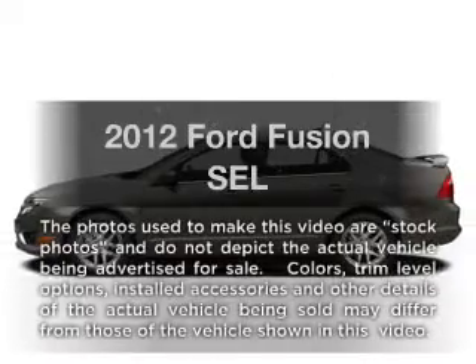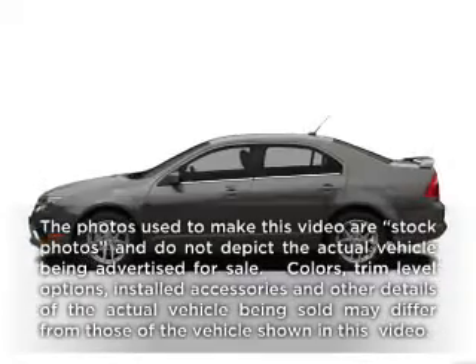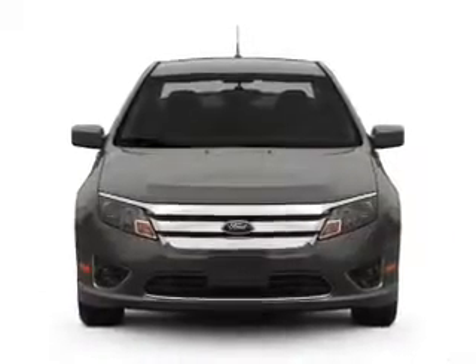Check out this 2012 Ford Fusion — everything you need under one roof with this great vehicle.